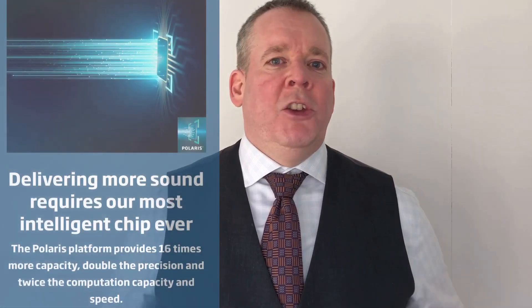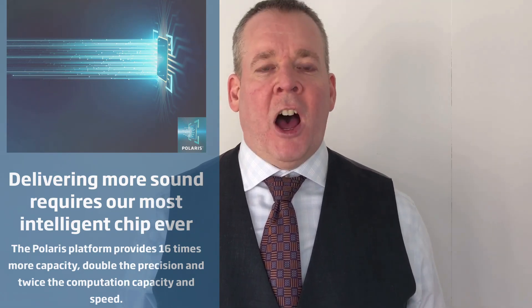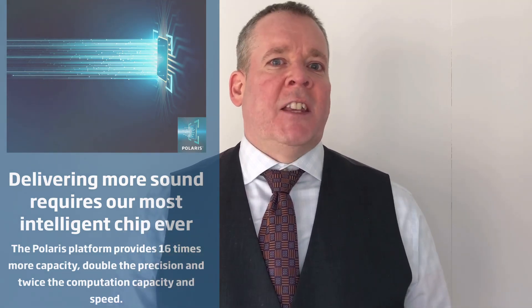The foundation to any great hearing aid is its chip — you could compare this to an engine in a car. The new Polaris chip features 154 million transistors, which is more than double the Velux S chip it replaces from the previous generation Open S model. Compared to the Velux S chip, the Polaris chip has 8 times the solid-state memory and twice the computational power.